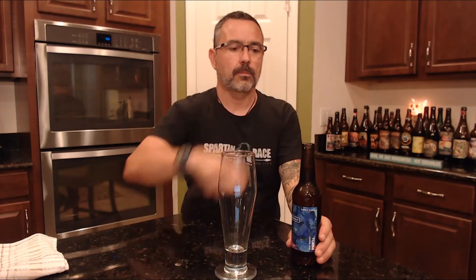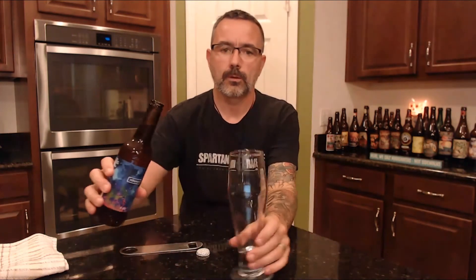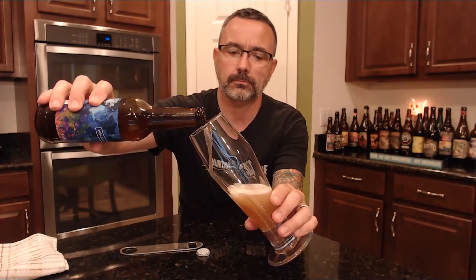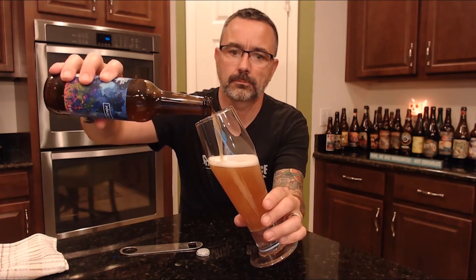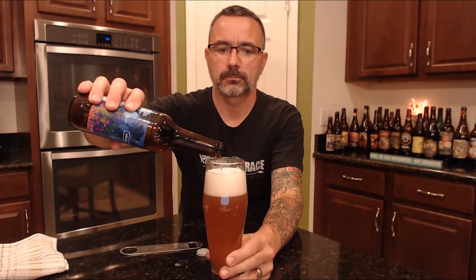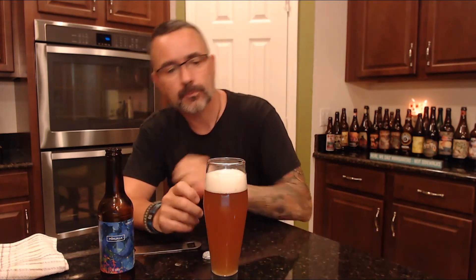So let's give it a taste, shall we? It's definitely hazy, like you'd expect from a wheat beer — two fingers of an off-white head. It's a dark honey yellow.